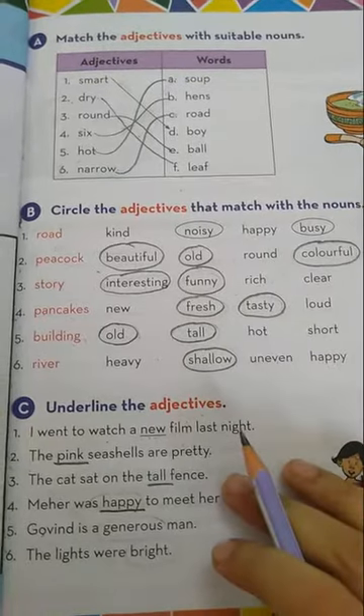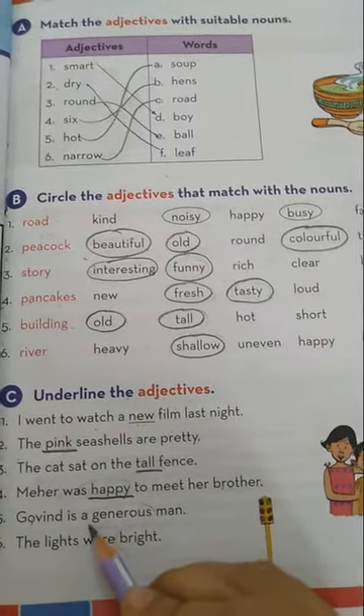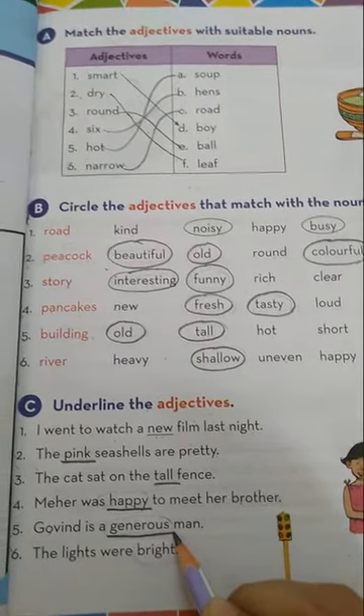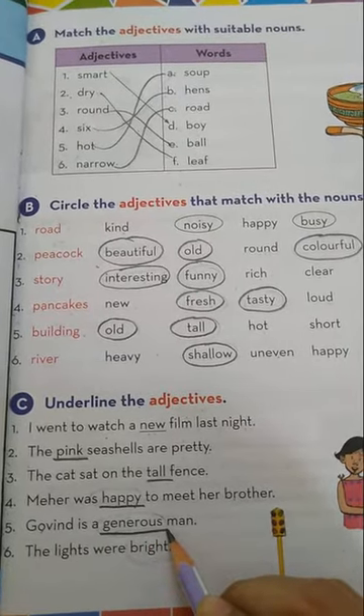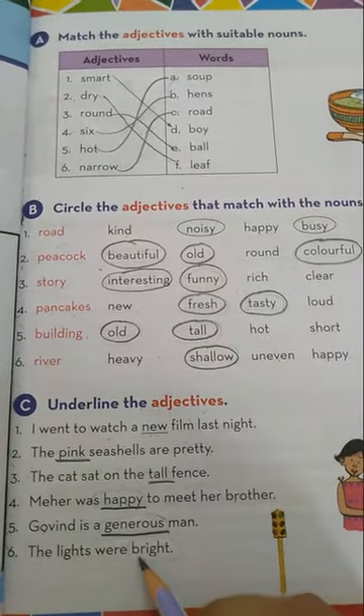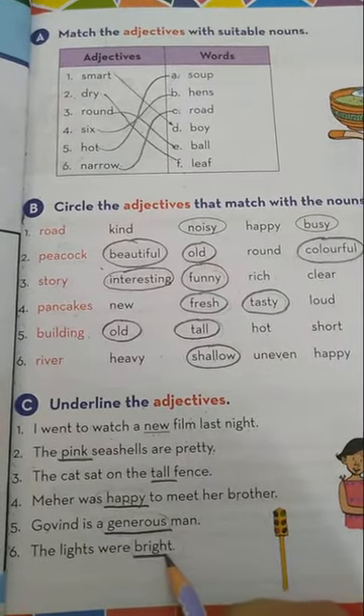Number 5: Govind is a generous man. He is a generous man, so the word generous is an adjective in this sentence. Number 6: The lights were bright. The lights were bright, so underline bright.